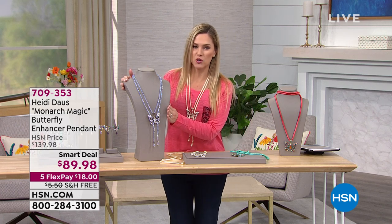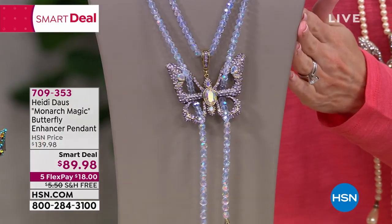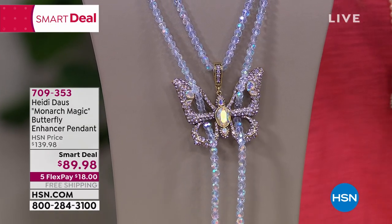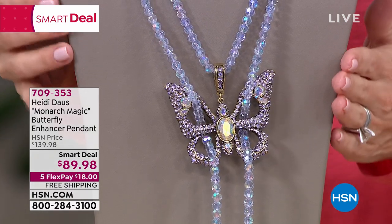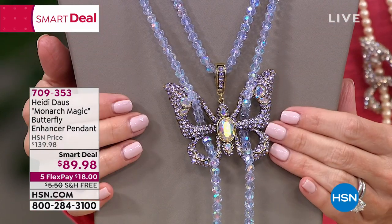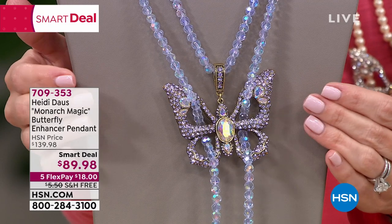This necklace is called the Monarch Magic. It's a butterfly enhancer on a beautiful beaded strand that's over 65 inches, with tons of pavé crystals. The one you're looking at is called the violet, and it's also the most limited — it will be the first to sell out. In fact, we have less than a hundred left.